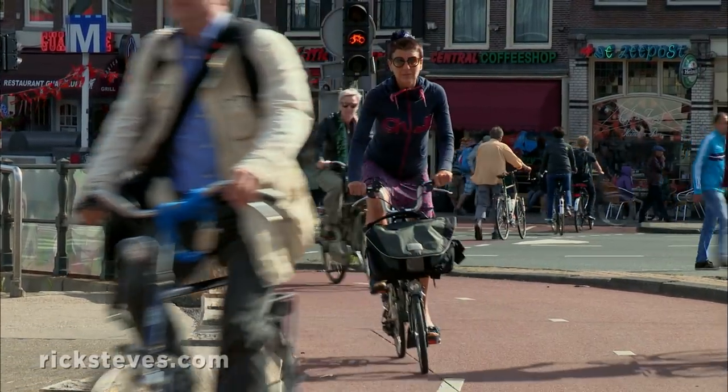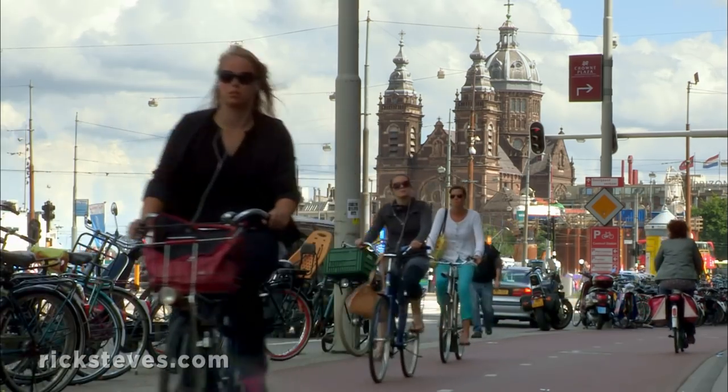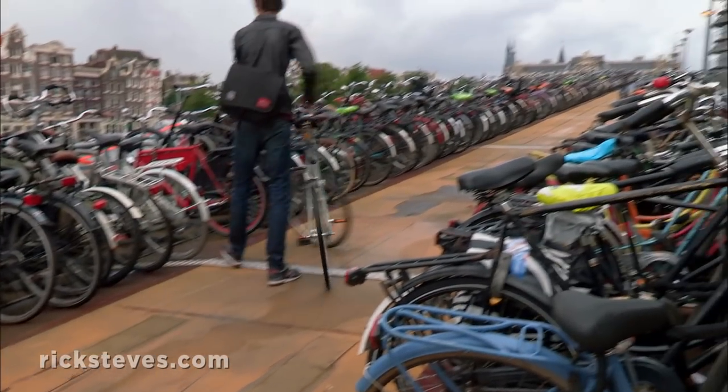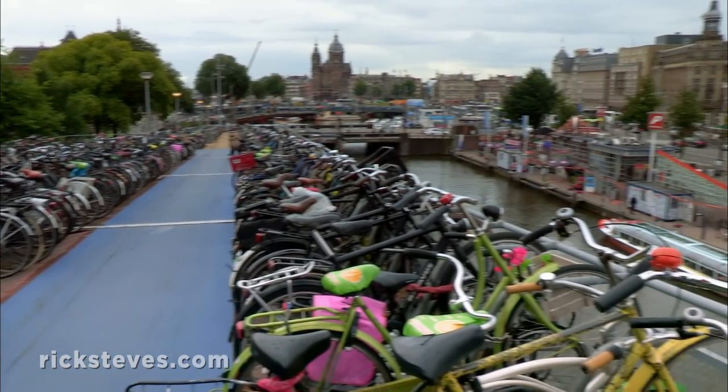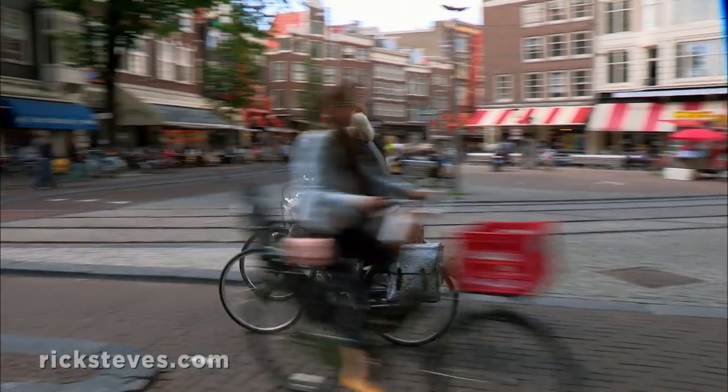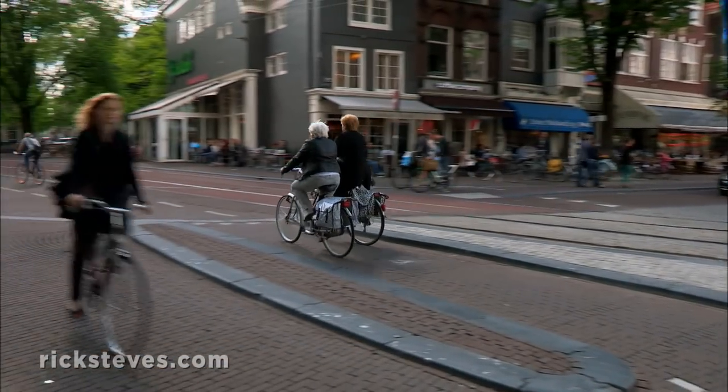Amsterdam has about a million people and as many bikes. This multi-story bike garage is for commuters who ride the train and then pedal to work. This is one of Europe's most bike-friendly cities. Bike lanes run next to the sidewalks, and bikers whiz by silently.